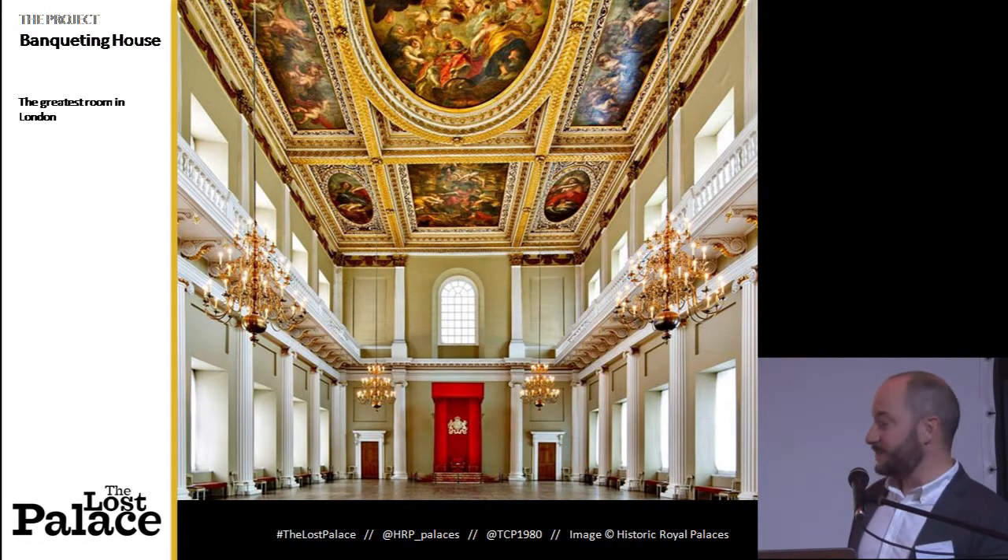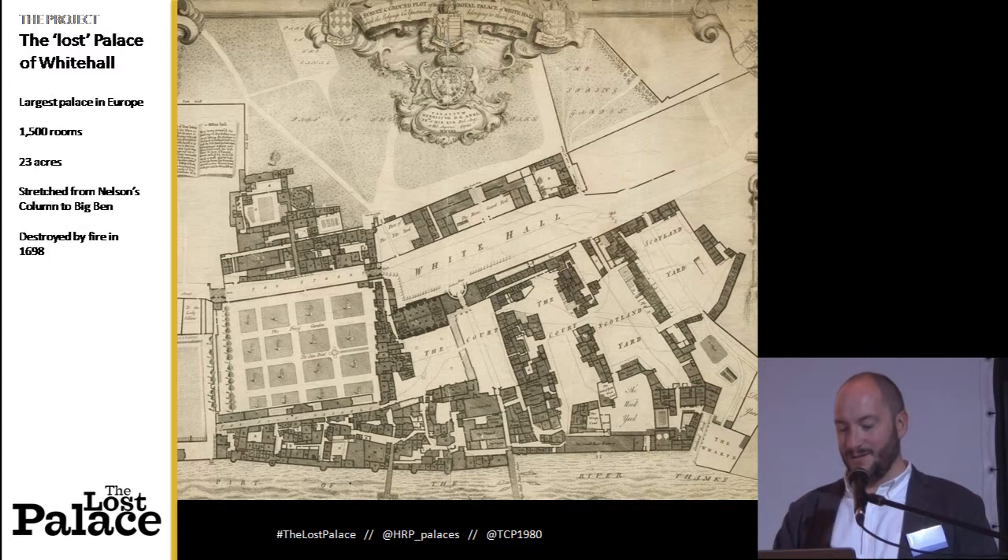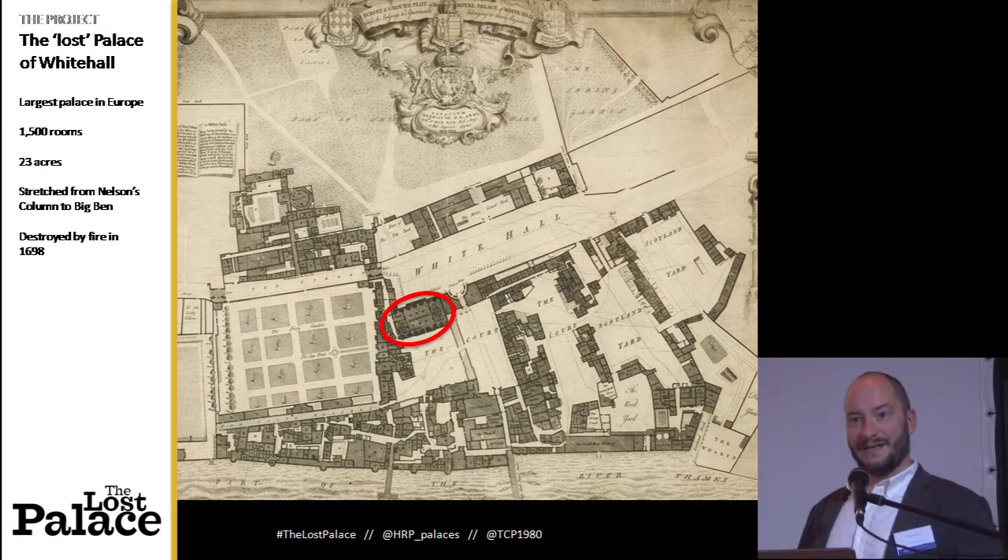This is Banqueting House, where it starts. We think it's the best room in London — the entire ceiling is painted by Rubens — but the problem with this room is that there are 1,499 rooms missing, because it's the last remaining part of Whitehall Palace, which burnt to the ground 300 years ago. So this was once the biggest palace in Europe, bigger than Versailles, and some of the stories that happened here really are the greatest hits of British history.